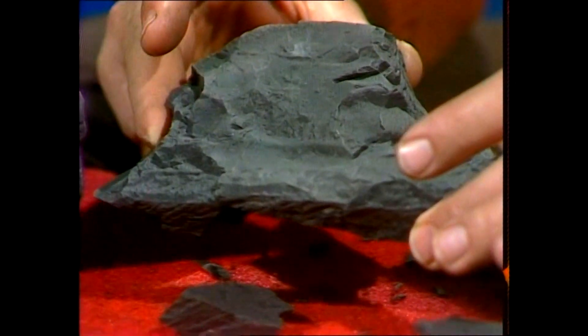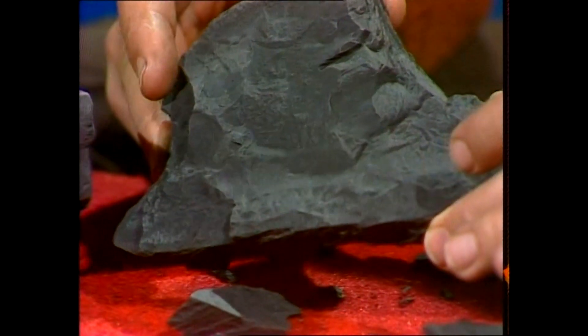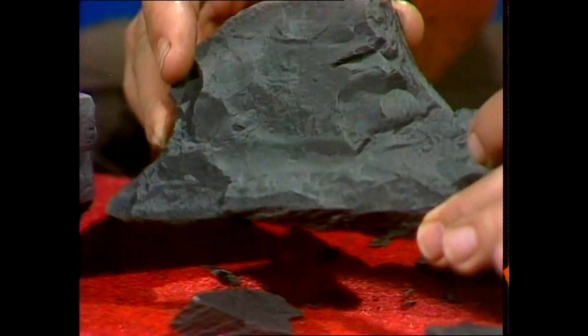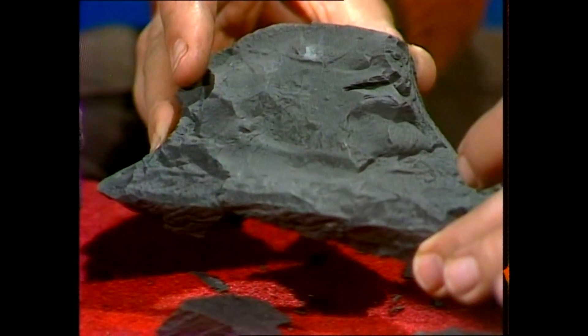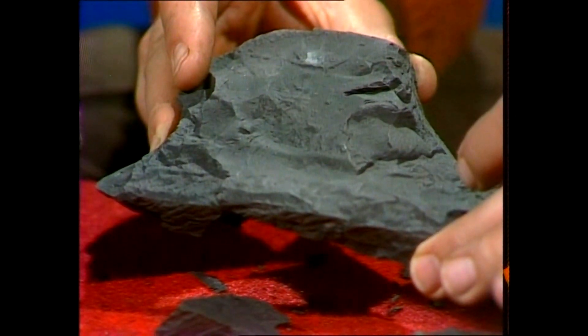The old plants died, and they fell into a bog, became covered, and they formed, first of all, peat, then brown coal — and this is it, although it looks black — then finally bituminous coals, ending up with hard, black, shiny coal. But the brown coal is lignite.